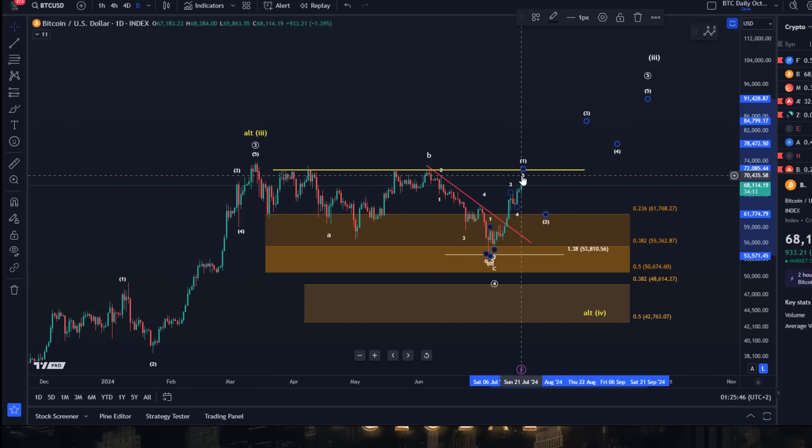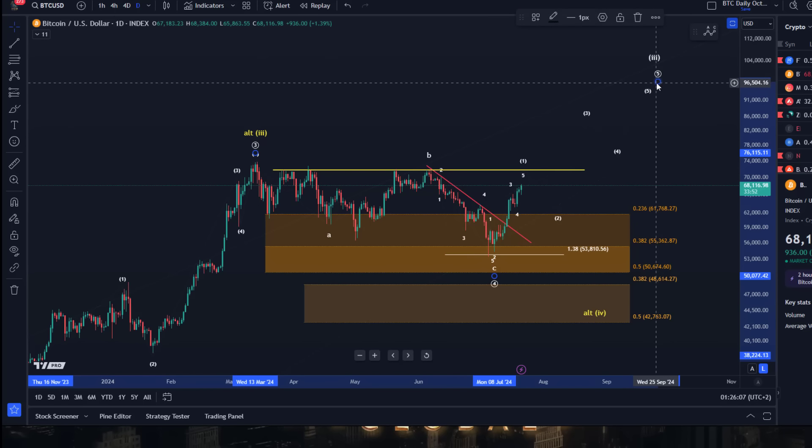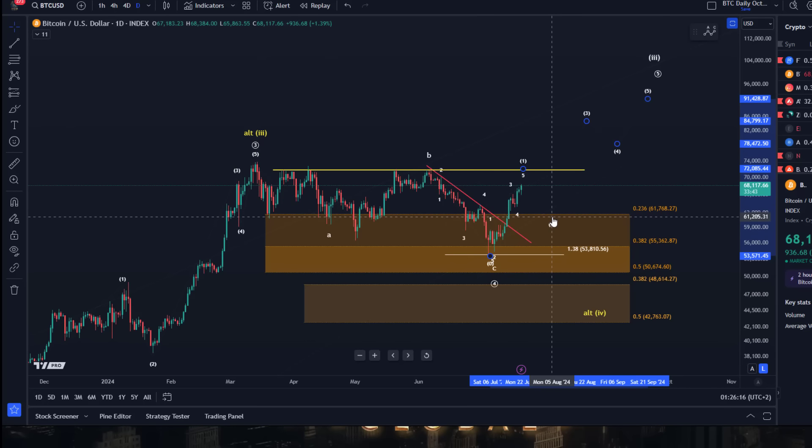Possibly I would prefer a pullback in wave two before we break out above 72k. That would give a setup for a healthy third wave to come towards 85k — maybe higher. When we have the initial one-two setup completed, I can give you a target for this circle wave five. At the moment I would estimate it will reach above 90k.